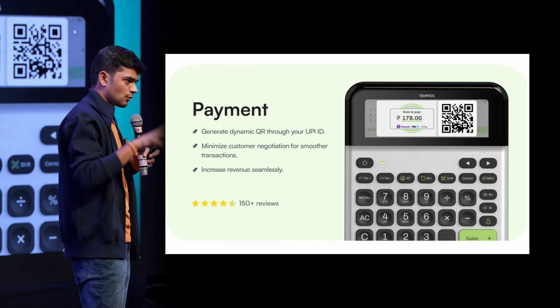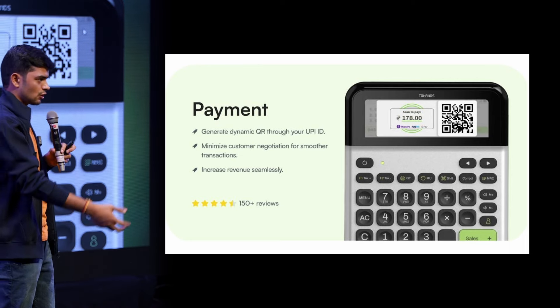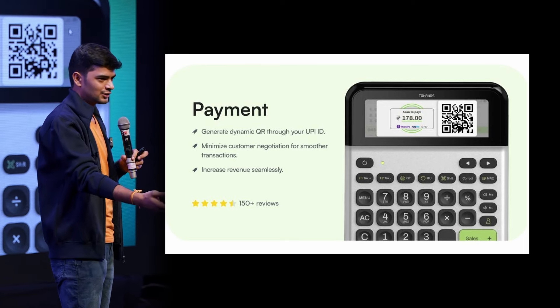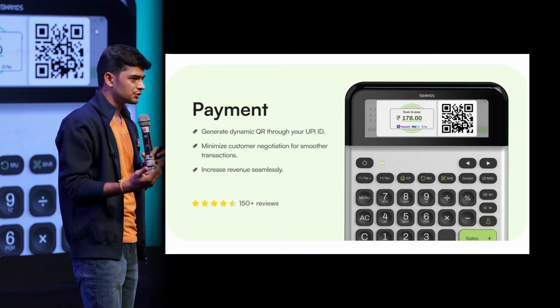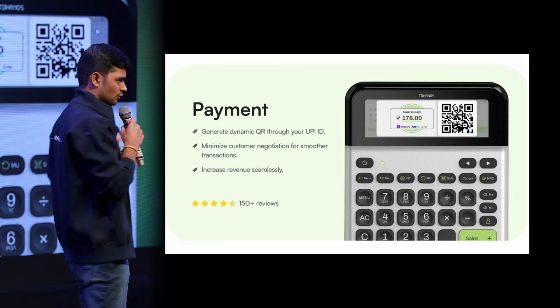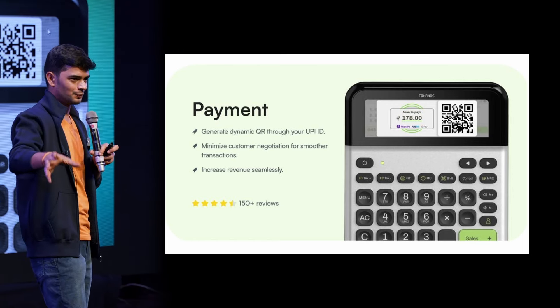The reason this is very important for shopkeepers is it helps them reduce the negotiation part. Let's say you go to a shop and the shopkeeper asks you to make a certain payment. What happens is, as a customer, you are scanning the QR and typing the final amount — the shopkeeper does not have control and the customer can negotiate at that time. Shopkeepers lose a lot of money because of this problem. With the dynamic QR, this solves the problem completely. And that's one of the reasons DMART does not have a static QR.